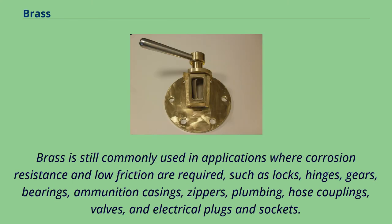Brass is still commonly used in applications where corrosion resistance and low friction are required, such as locks, hinges, gears, bearings, ammunition casings, zippers, plumbing, hose couplings, valves, and electrical plugs and sockets.